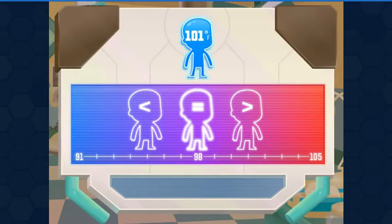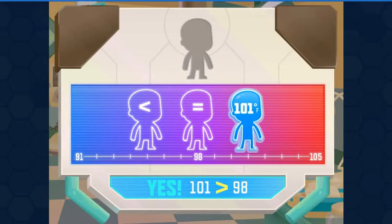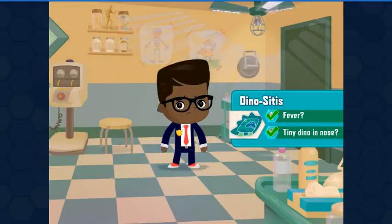Normal body temperature is about 98 degrees Fahrenheit. Look at the patient's temperature. If it's greater than 98, put it on this side. If it's less than 98, put it on that side. If it's equal, put it here. The hotter a temperature is, the higher it is on the scale. The cooler a temperature is, the lower it is on the scale. Yes — 101 degrees is greater than 98 degrees Fahrenheit. Dinositis.